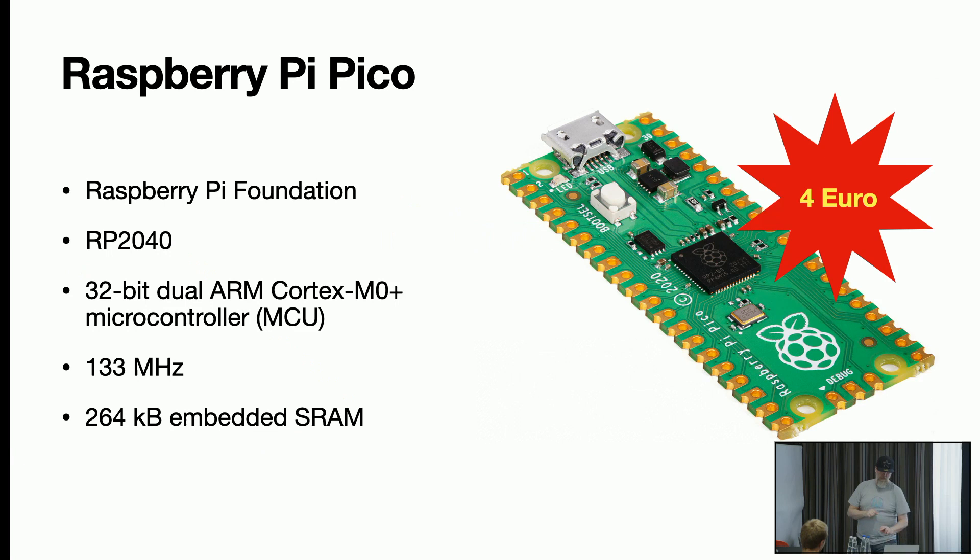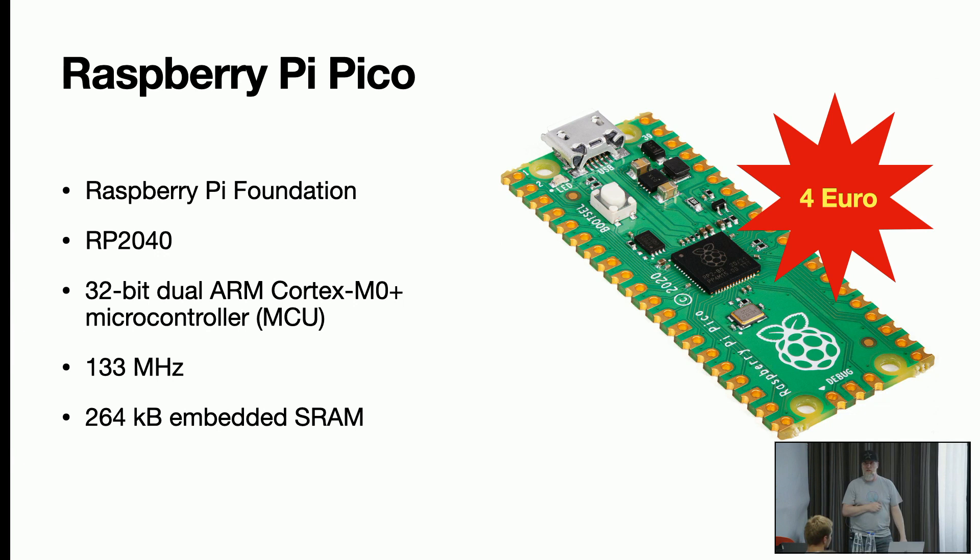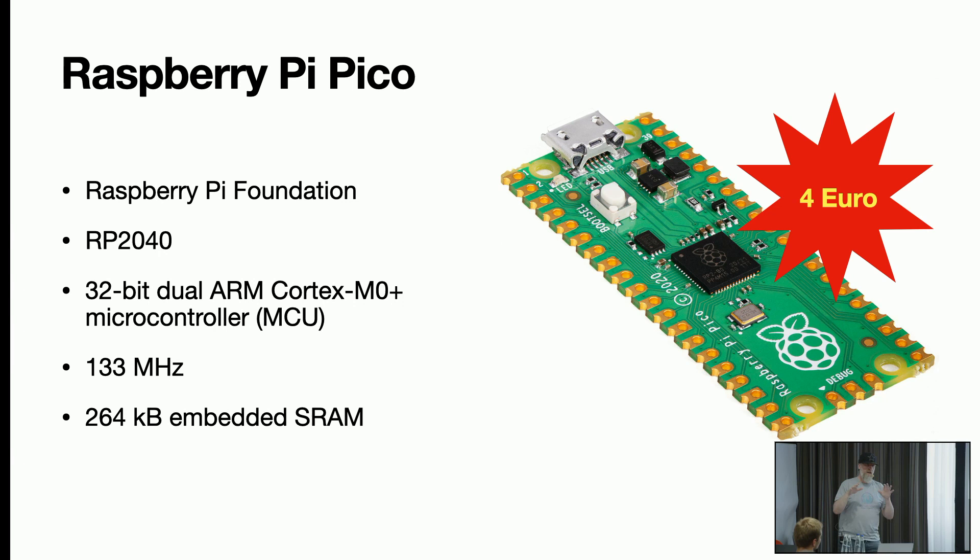Let's start with the Raspberry Pi Pico. It's from the Raspberry Pi Foundation — if you know the Raspberry Pi, it's a small computer running Linux. But this is a microcontroller, so there's no Linux on it. It's really small — the black thing in the middle is the heart of it — and it's an RP2040 microcontroller. It's a 32-bit dual-core ARM Cortex M0+. The M0 is for low energy, and the plus has something extra. It runs at 133 megahertz — we're talking megahertz, not gigahertz. Very slow by today's standards.